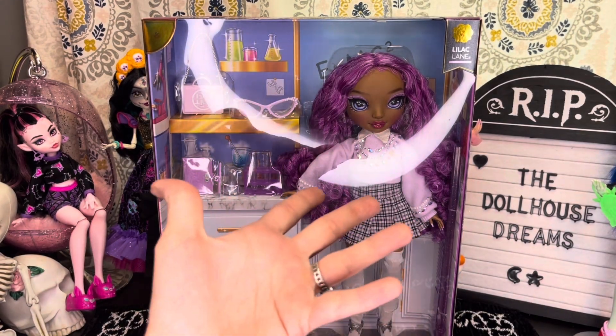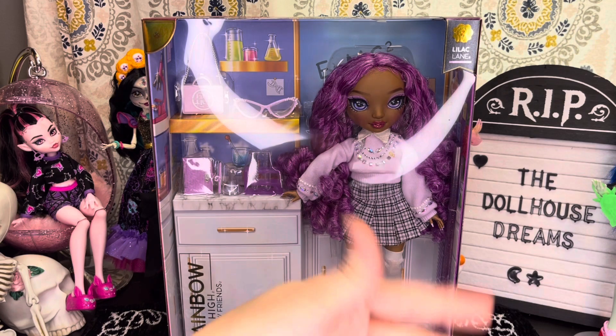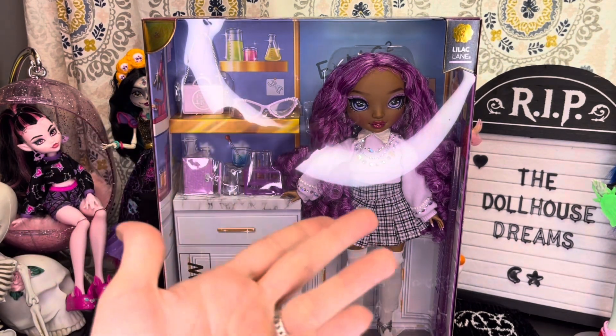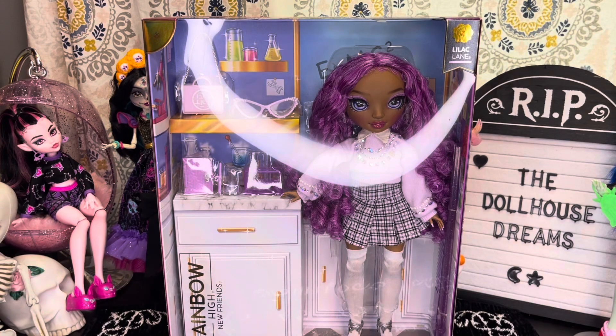Hey, hi, hello and welcome back to the channel, or if you're new here, welcome to the channel! My name is SJ and I'm an adult doll collector who just wants to talk about dolls.